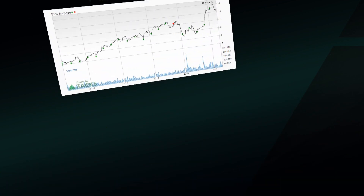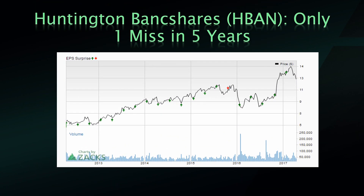Then we're going to get another bank — Huntington Bancshares. This is a Columbus, Ohio bank, founded in 1866. Only that one miss in 2015. Similar chart as all the other banks, with that big move up after the election that has come down off those highs, but just a great track record and another regional you want to be watching, especially in the Rust Belt area.